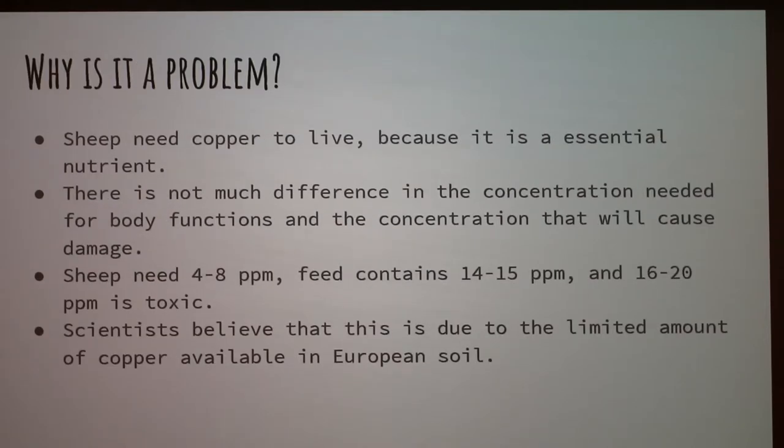So why not just avoid feeding copper to sheep altogether? Copper is an essential nutrient, so they need it. But there's not much difference between the level that is needed and the level that will cause damage. They need about 8 parts per million, feed usually contains about 15, and about 20 is toxic. Different breeds have different levels they can handle. Scientists believe this is due to the limited amount of copper in English and Irish soils, where many sheep breeds originate — the sheep were used to storing copper for later use, but now that it's more readily available, they can develop copper toxicity.